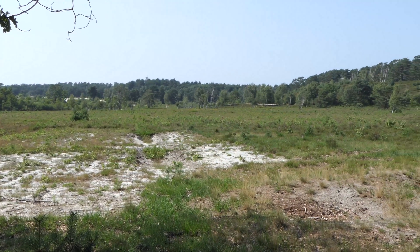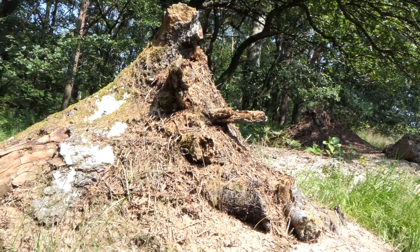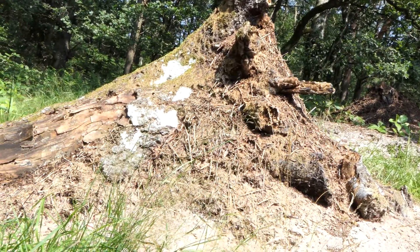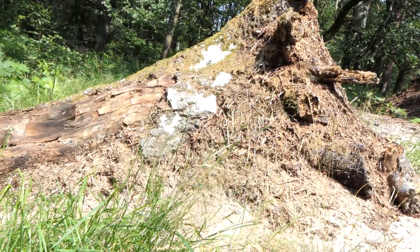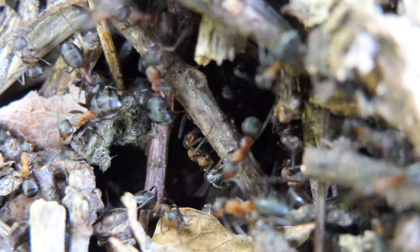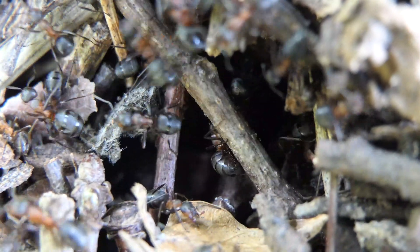These ants mainly live in open woods and prefer sandy grounds to build their nests in. You would think that their nest is mainly on the outside, but that's far from true. Below this mound there is a large network of chambers and tunnels. The mound is constructed of all types of forest material.